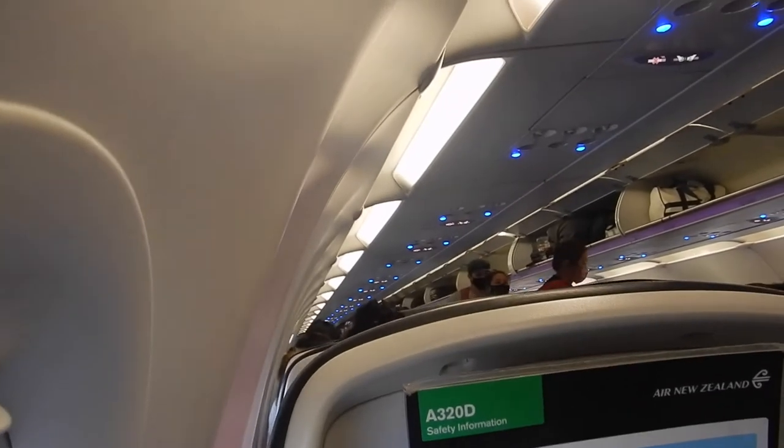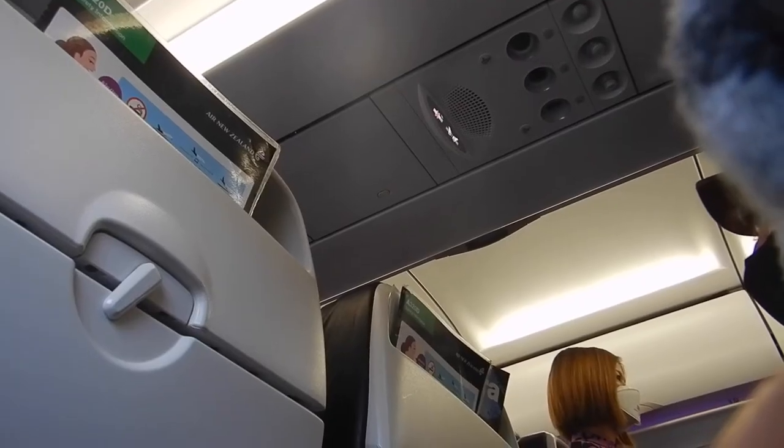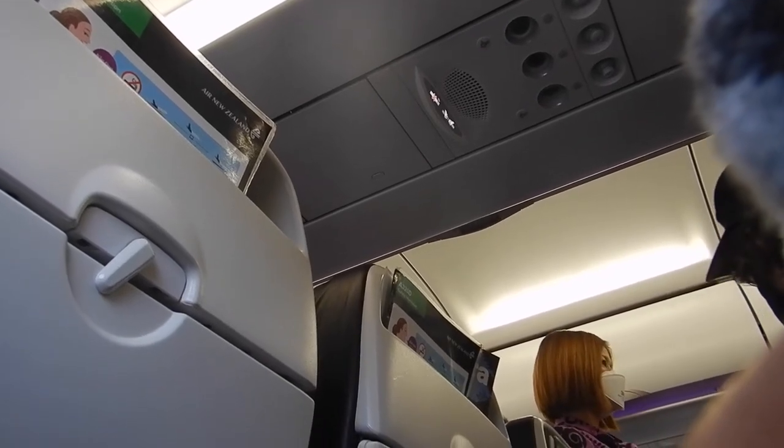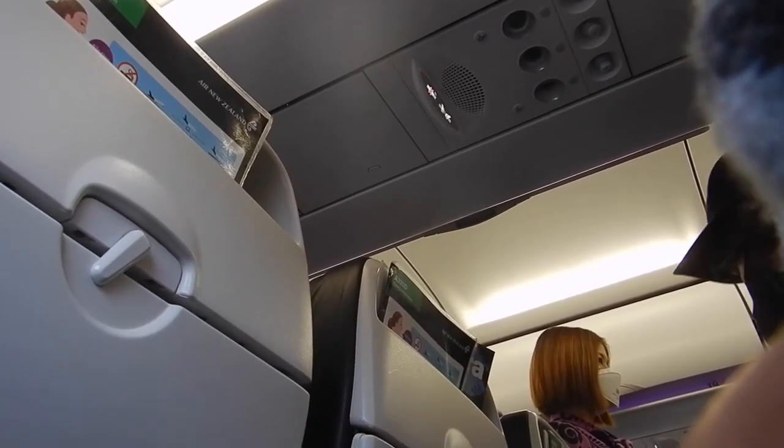All loose items should be stored in the overhead locker or under the seat in front of you. Seat belts should fit low and tight across your hips. Keep them on throughout the flight.